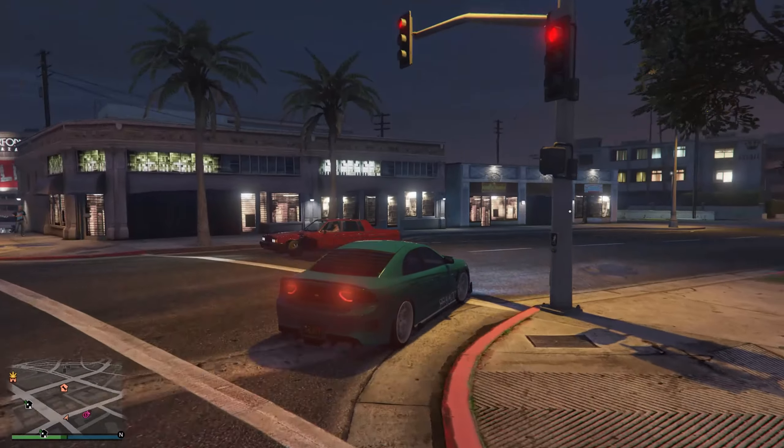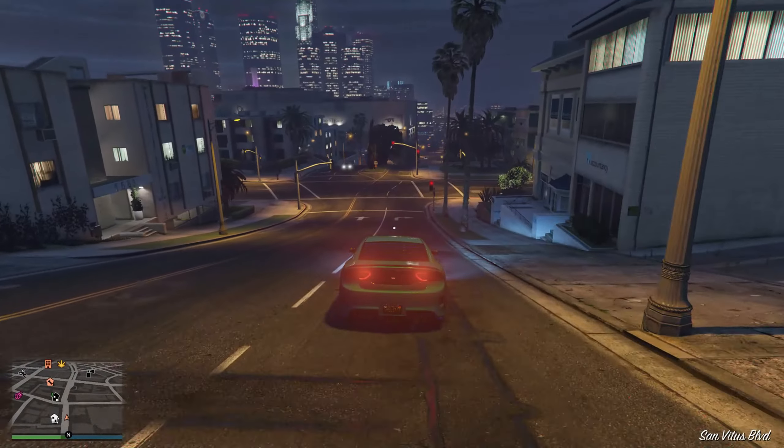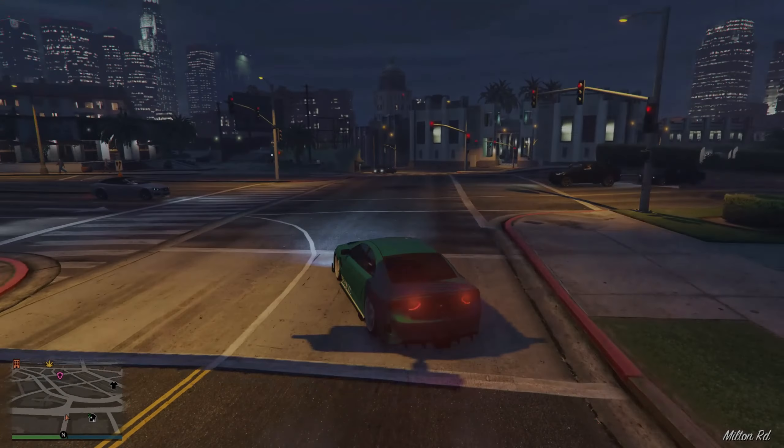I'm not sure how many times GTA 6 is going to get delayed, but in my opinion it's better that it gets delayed instead of feeling rushed, so it turns into a much greater experience.